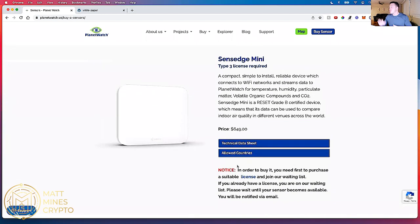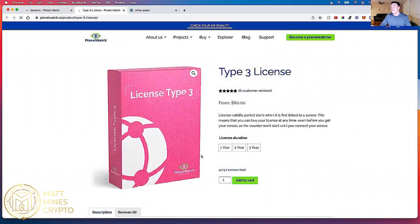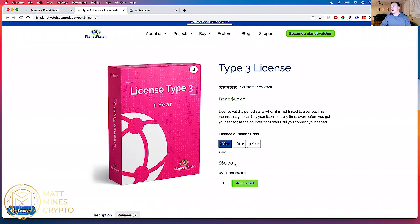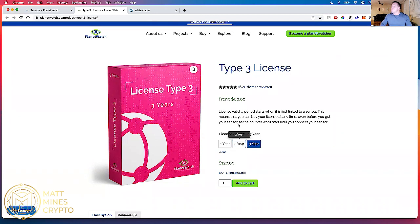From my experience with this SenseEdge Mini, I had to buy the license first. Simply go to License, and you'll see they have one, two, and three-year licenses. A one-year license is $60, two-year is $90, and a three-year license is $120. For some odd reason I only bought the two-year license — I wish I picked the three-year because the more research I've done, I realize how quickly this device becomes profitable and I'm going to want to keep it running for multiple years.